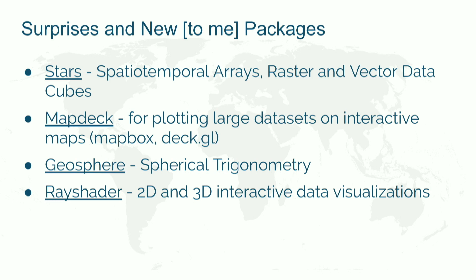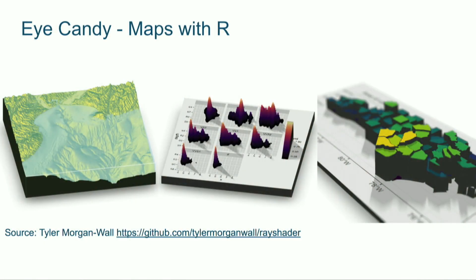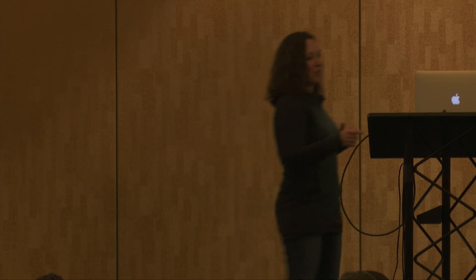So I've got some eye candy here. I'm not going to go through and explain what they all are, but here are some cool maps from rayshader. I put the name of the author and the code — these are people who responded to my Twitter call for help. I narrowed it down to people who included their code, so the code is all there.